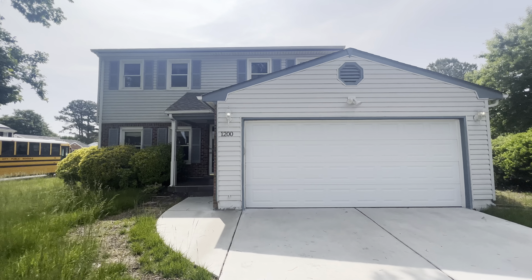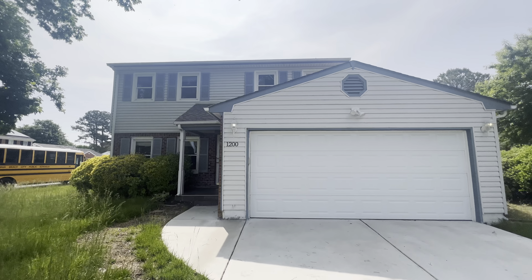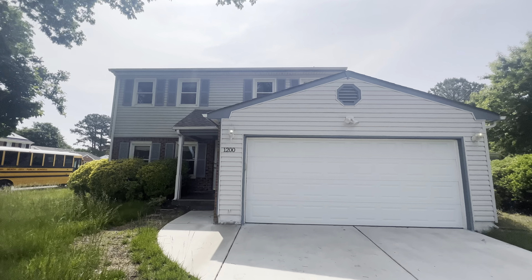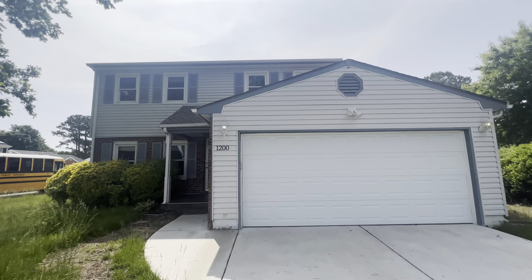How's it going, guys? It is Joey here. I'm in the lovely city of Virginia Beach. This one is 1200 Tamaracourt. Three bedrooms, two and a half bathrooms, immaculate condition, move-in ready. This place is in great shape.